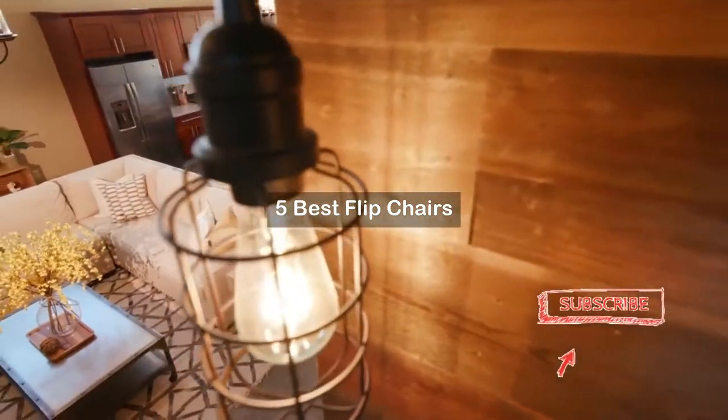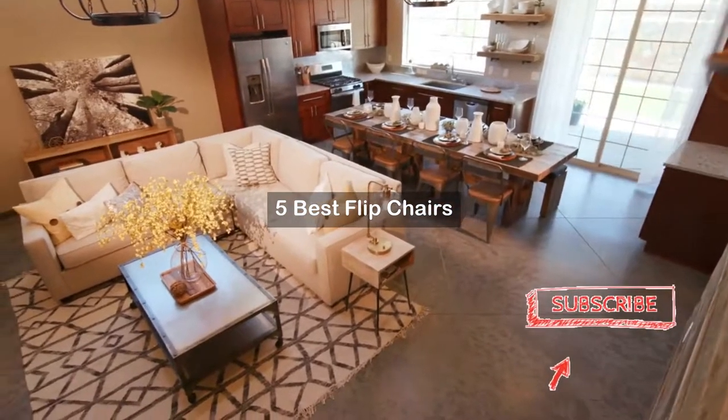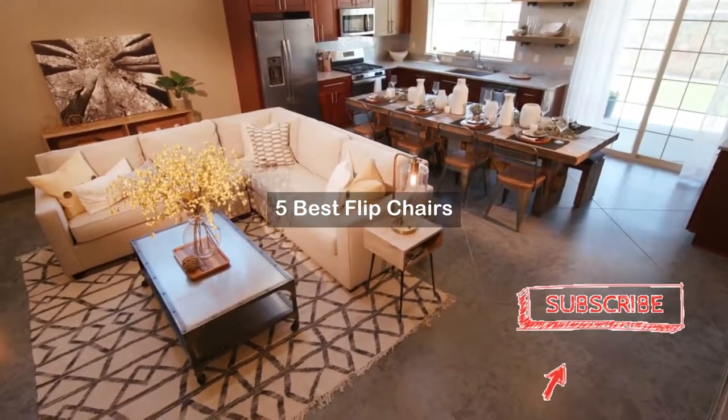Are you looking for flip chairs? We've created a short list of product reviews for flip chairs based on expert opinion. Hope our selected items for flip chairs will be good for you.